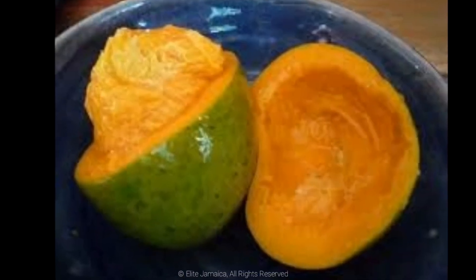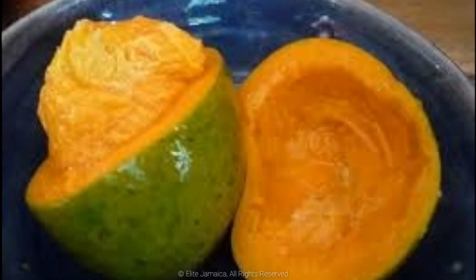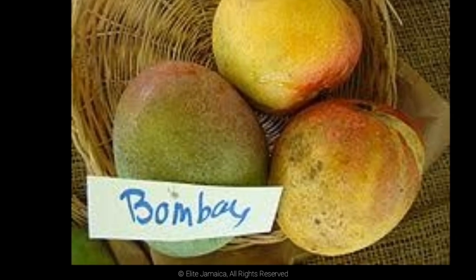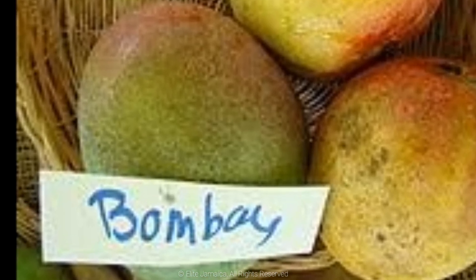Bombay. This type has an extremely sweet, rich and unique taste. Its flavor can be described as rich and spicy. The skin typically remains mostly green with red blush. A slight yellow color on the bottom determines its readiness to be picked. The flesh is dark orange and completely fiberless.